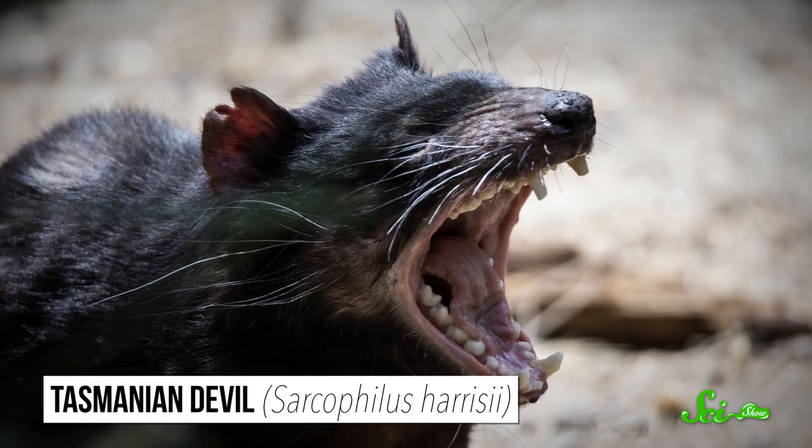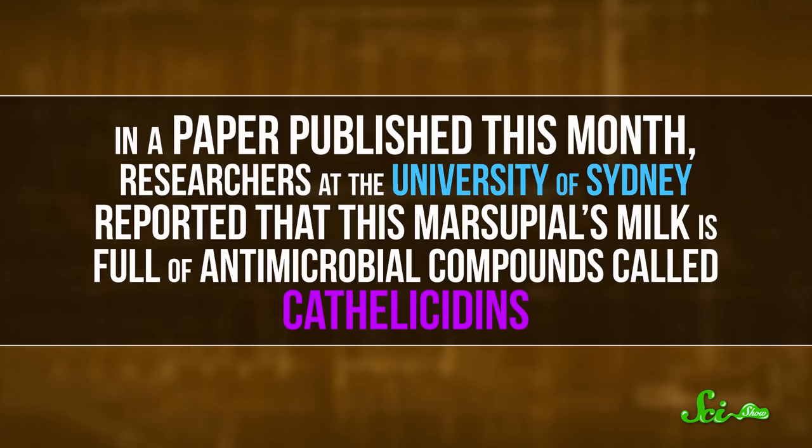So scientists are turning to unusual places to find new compounds to fight off these drug-resistant superbugs, including Tasmanian devil milk. In a paper published this month, researchers at the University of Sydney reported that this marsupial's milk is full of antimicrobial compounds called catholicidins.